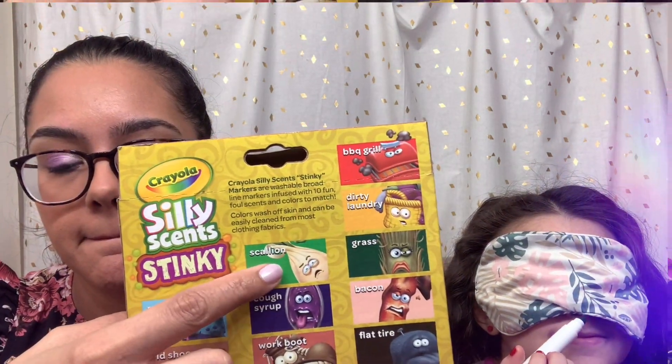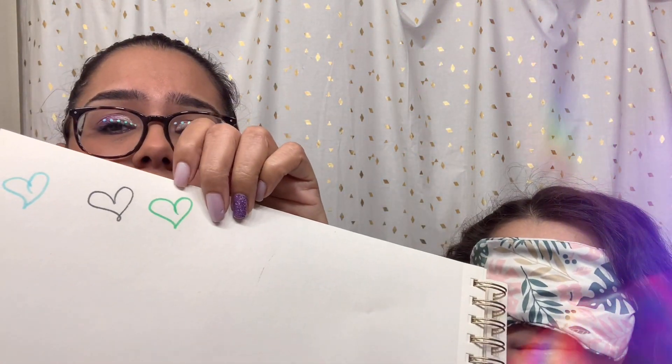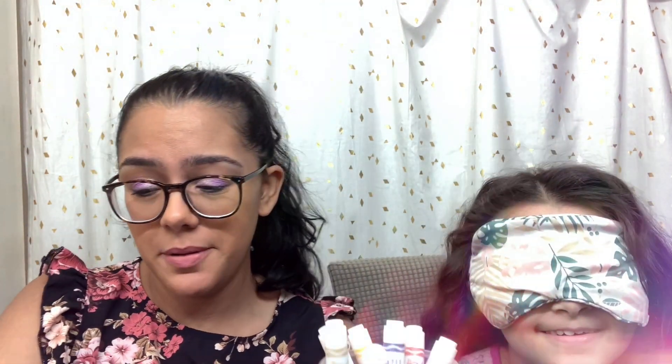This is Scallion, which is like a type of onion. Oh, I can taste it! I can taste it. All right, pick another one.